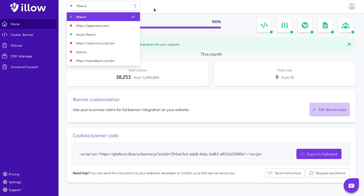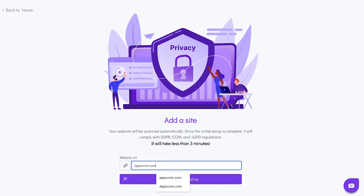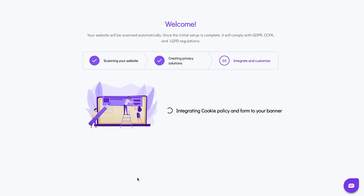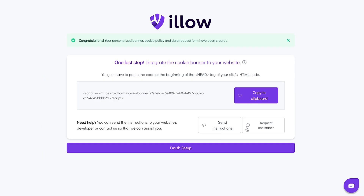ILO makes it ridiculously easy to ensure your website meets privacy regulations and offers full data transparency to visitors. When you first log in, you will see the dashboard. All you've got to do is enter the web address. Then ILO will read the cookies and scripts being used on the site and automatically categorize each one. Once the scan is complete, just copy and paste the code into your website and you're done.